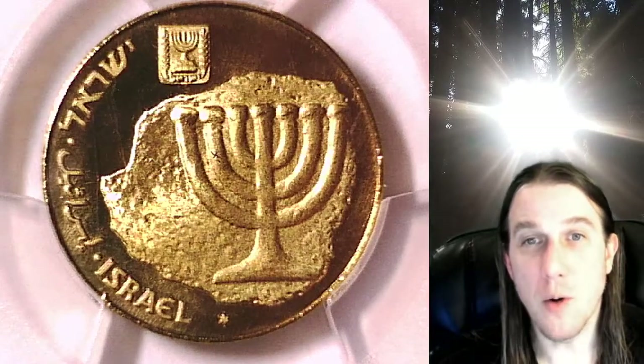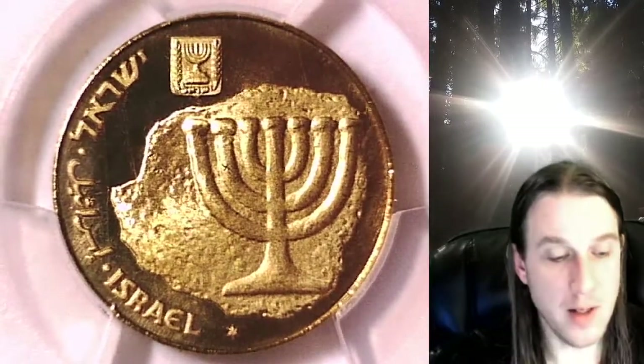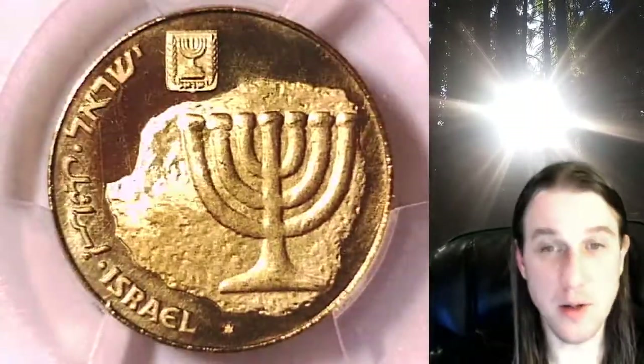Welcome to Time Traveler's Coin Exchange. The next coin we have here is a world coin. It is a 1986 coin from Israel.